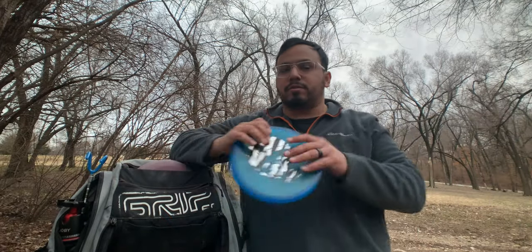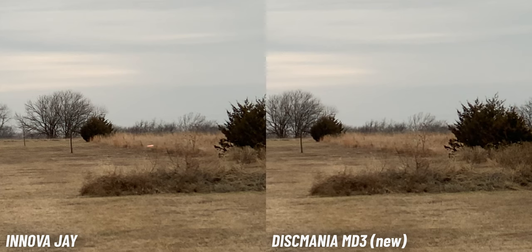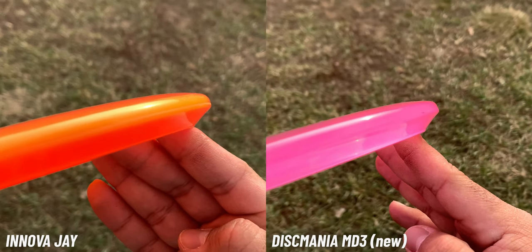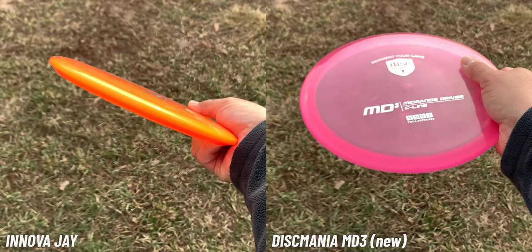The MD3 can definitely handle a lot more power and fly further because it has more stability. But the J has a lot more glide than the MD3 and doesn't have as much finish. The MD3 might be better in the wind, but the J has good stability — when you throw it with no wind, it's not going to turn on you. It might be a little touchier if you have off-axis torque, which the MD3 would mask better. The MD3 also feels bigger and bulkier than the J.